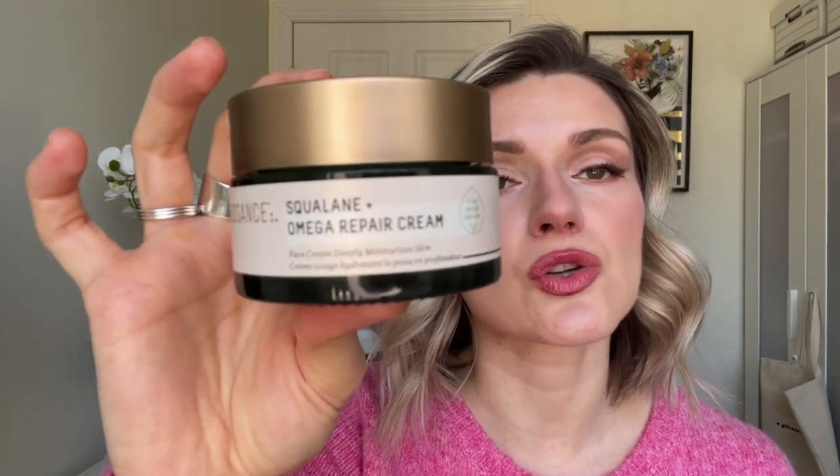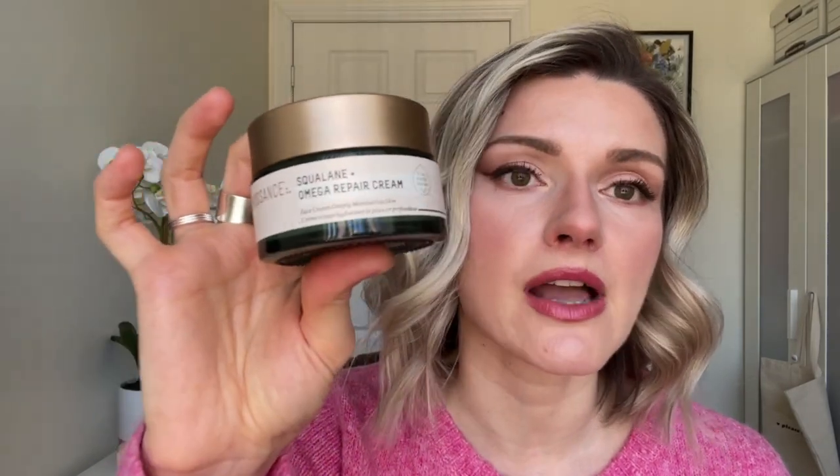For moisturizers you can choose your own adventure — I have a couple that are drugstore and a couple that are high-end. The first high-end one is the Biossance Squalane Omega Repair Cream. I love this moisturizer — it is so hydrating and moisturizing. When I use it as a nighttime moisturizer I wake up and my skin is super plump and juicy. When I use it under makeup, it lasts really long and just glides on beautifully. For dry skin, I highly recommend this one if you want to splurge.